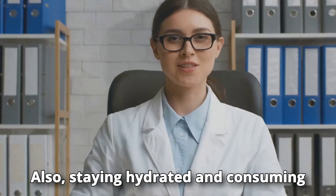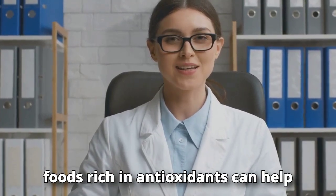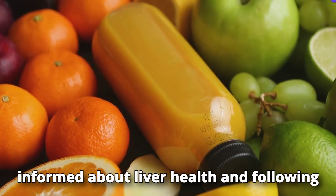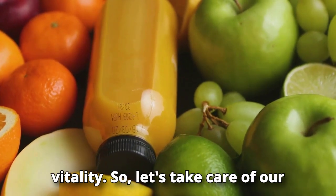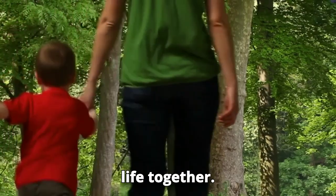Eating a balanced diet, exercising regularly, and avoiding excessive alcohol consumption are key steps to maintaining a healthy liver. Staying hydrated and consuming foods rich in antioxidants can help protect your liver from damage. Staying informed and following the recommendations of healthcare professionals is crucial. Remember: a happy liver means a body full of vitality.